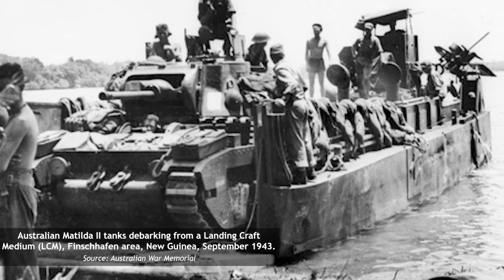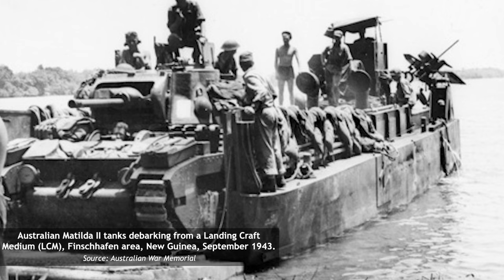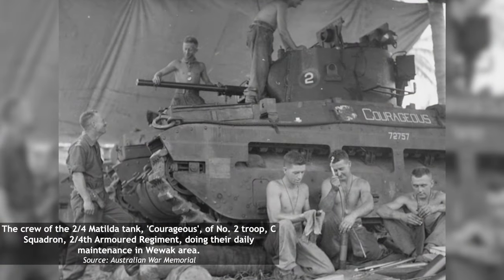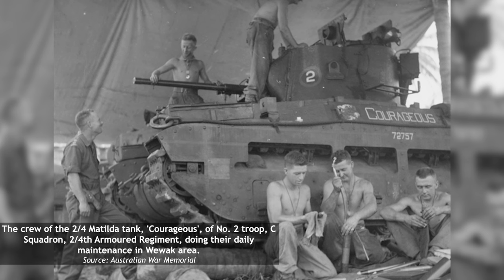This meant that as the Huon campaign progressed, more Matilda IIs would be rapidly pushed to the front lines. In August 1944, 2nd-4th Armored Regiment launched from Brisbane and landed at Madang. And in November, C Squadron moved out to help the 6th Infantry Division advance towards the Japanese stronghold of Wewak.